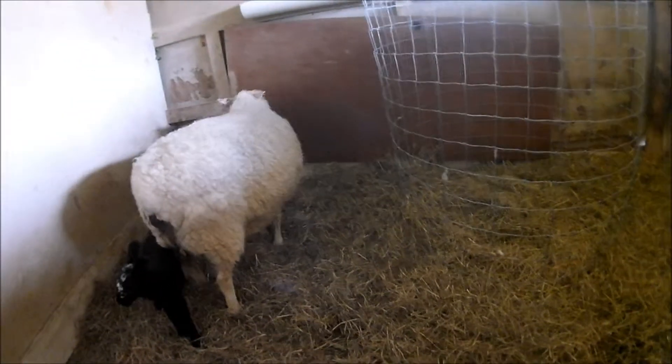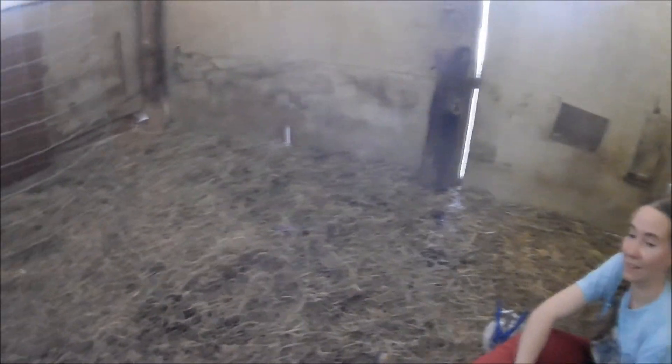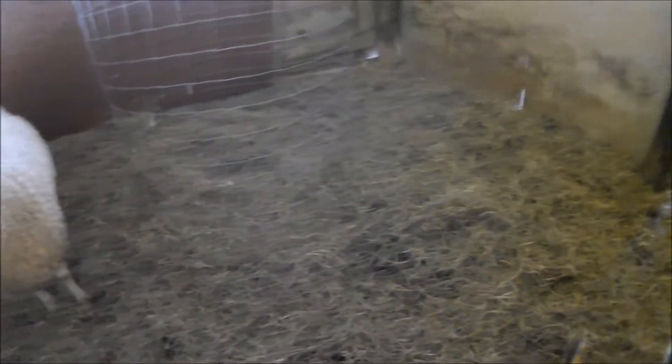You do not want fly strike — seriously, ever. It's really bad. If you don't treat it, it will take over the whole animal and actually kill them. It's probably the most painful death that animal could have — essentially eaten alive by maggots.